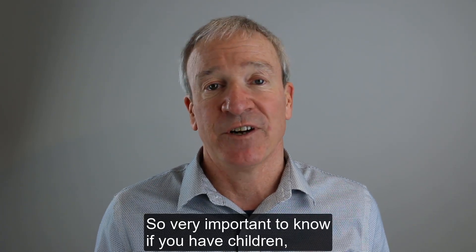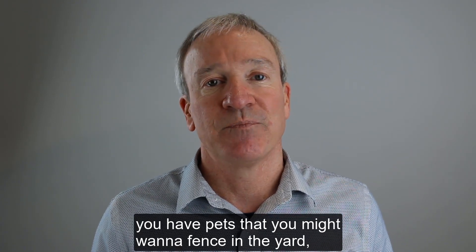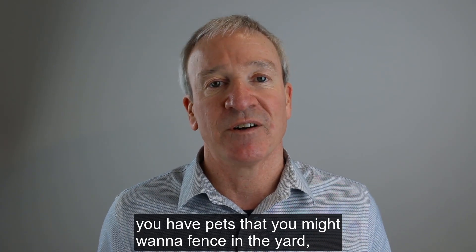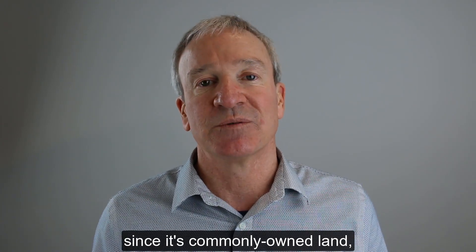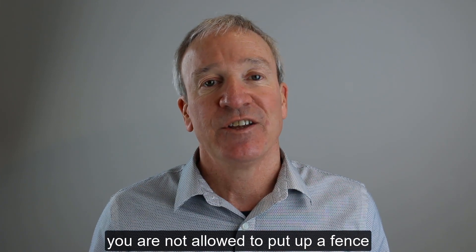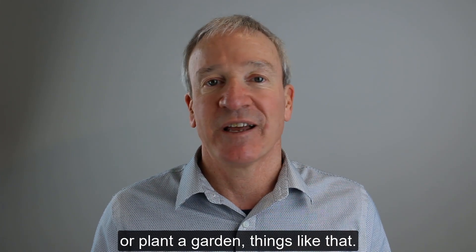So it's very important to know — if you have children or pets that you might want to fence in the yard — in most cases with a Horizontal Property Regime, since it's commonly owned land, you are not allowed to put up a fence or plant a garden.